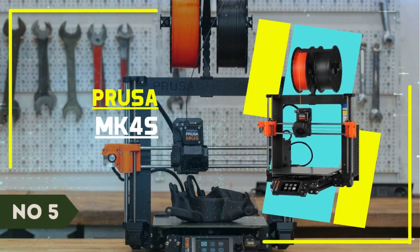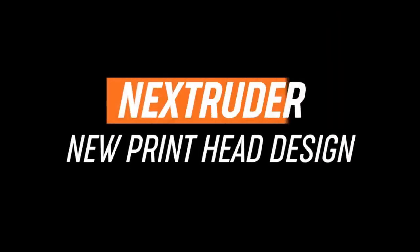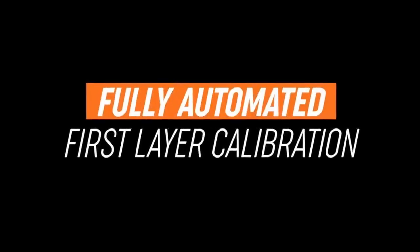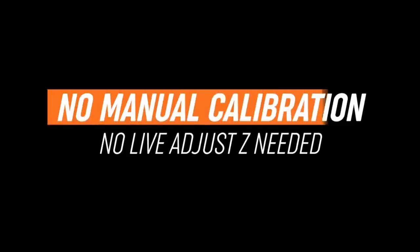Number 5: Prusa MK4S. Prusa has updated its flagship i3 printer with a new cooling system and high-flow nozzle to produce prints that are fast and accurate without the need to run at ridiculous acceleration rates. The company has enclosed a portion of its 600-machine print farm in order to create MK4S parts in PC carbon fiber, a stronger material that is also heat-resistant.